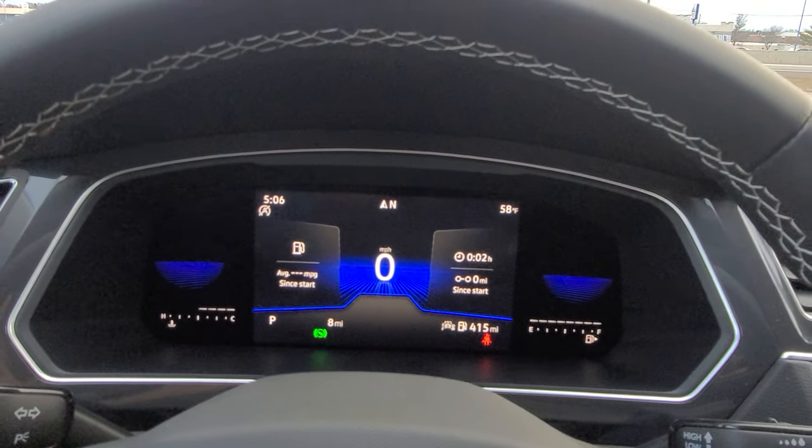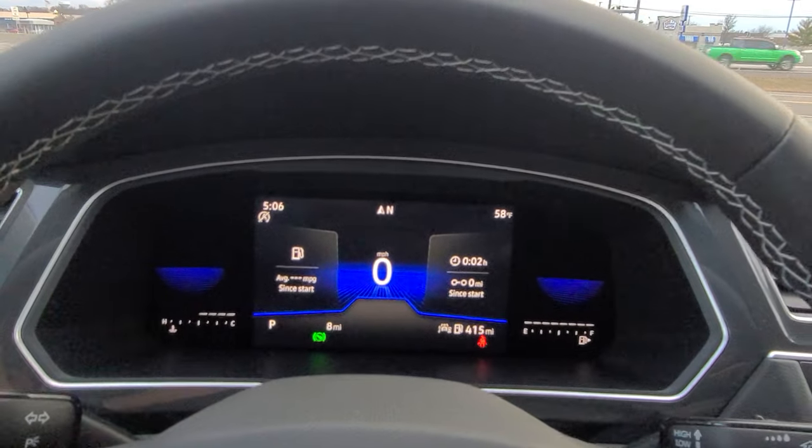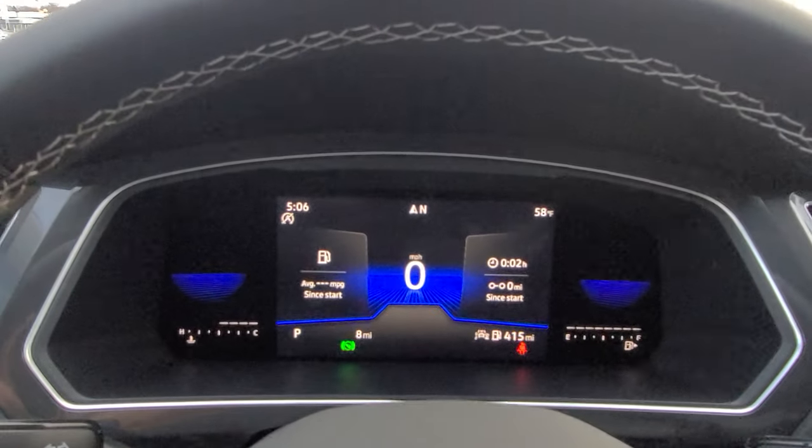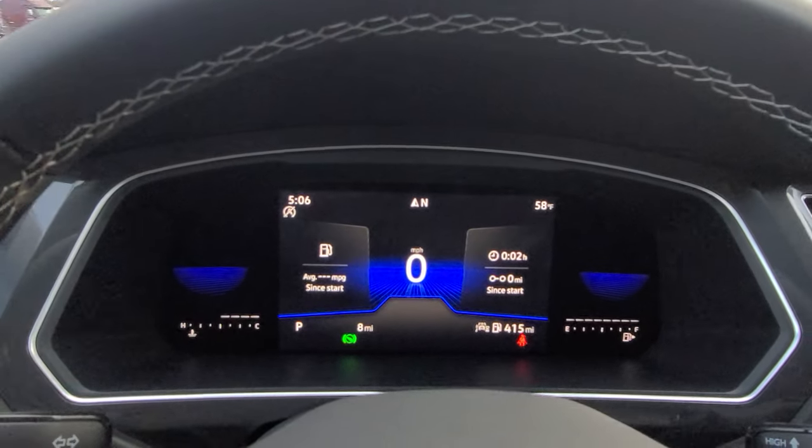Hello guys, this is Reece from Bomarito St. Peter's Volkswagen in St. Louis with another tip. If you have a 2022 or newer Volkswagen Tiguan, you have this display right here.